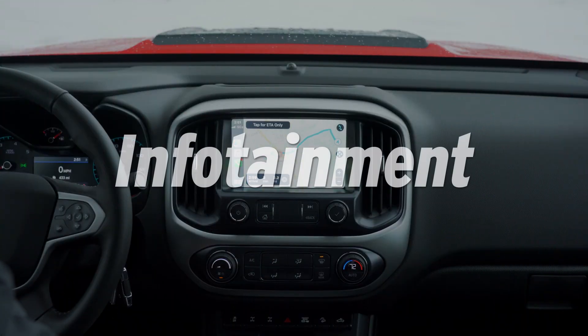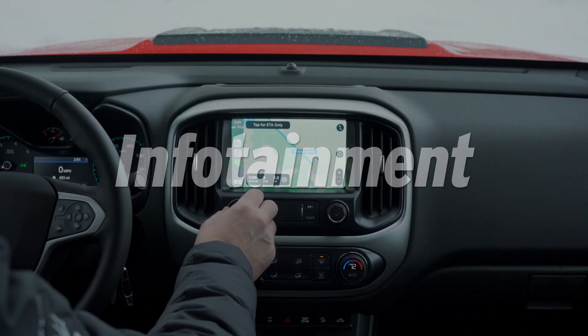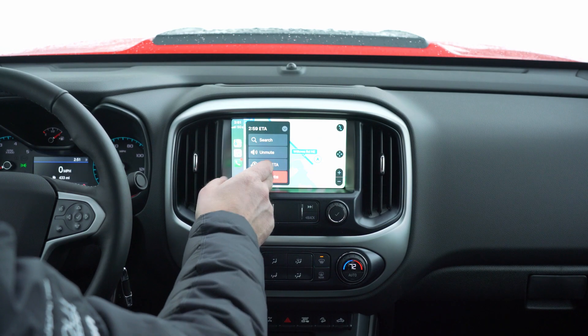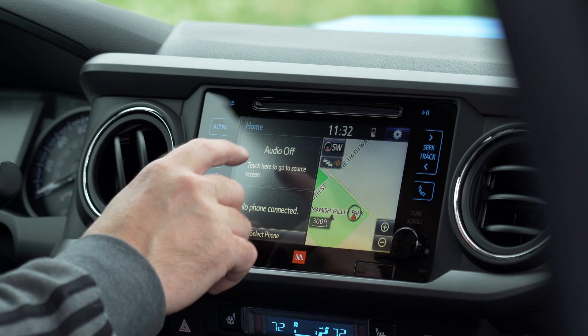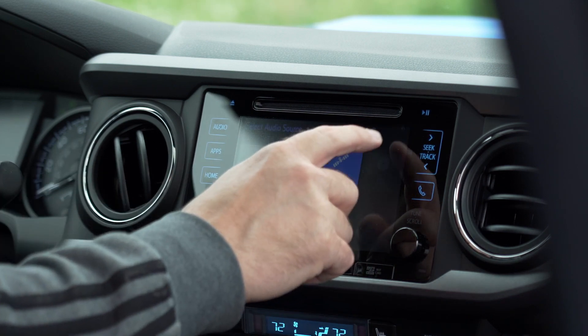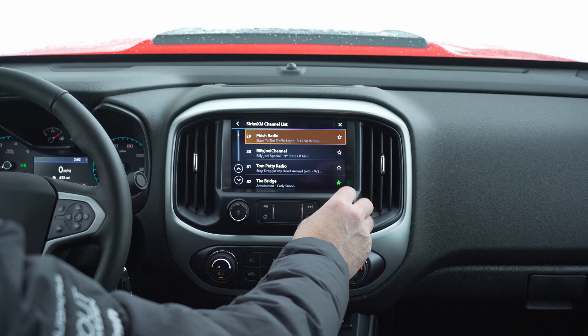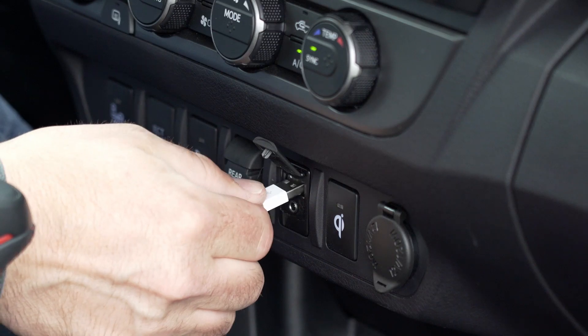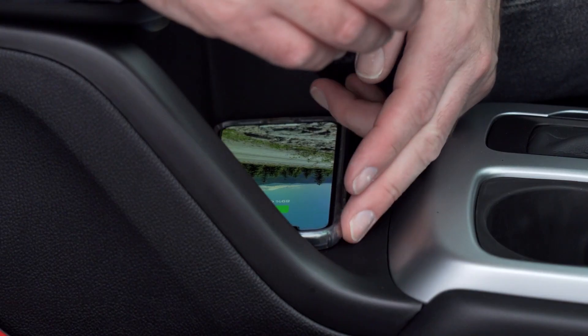In 2020, being built to tackle trails is no excuse to skimp on infotainment, and both the Chevy and Toyota come well-equipped. Both have an 8-inch touchscreen with Apple CarPlay and Android Auto, Bluetooth, and available USB ports. Both systems are intuitive, and tech-savvy folks looking for a Wi-Fi hotspot can pony up for it when selecting options. Since these systems are more alike than different, we're going to call this another draw.